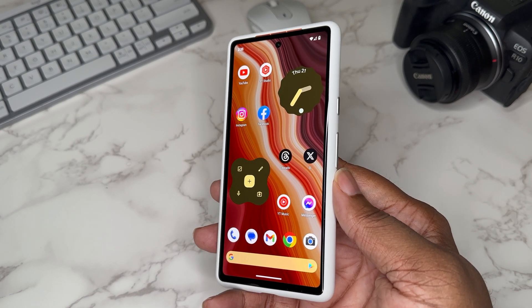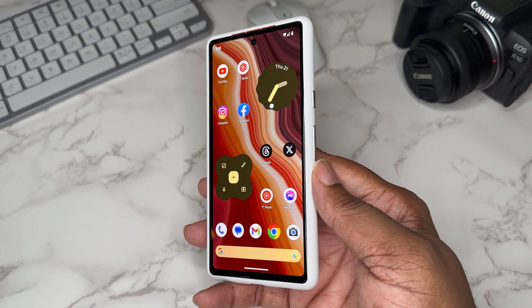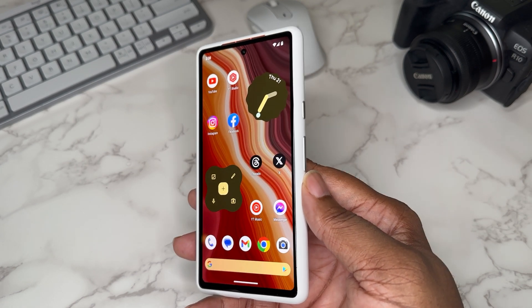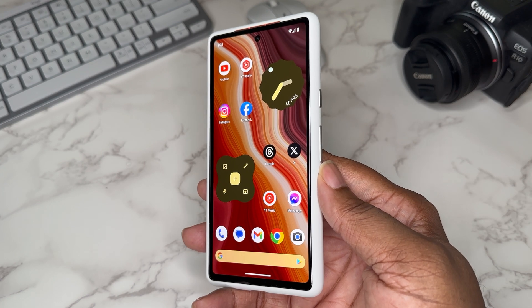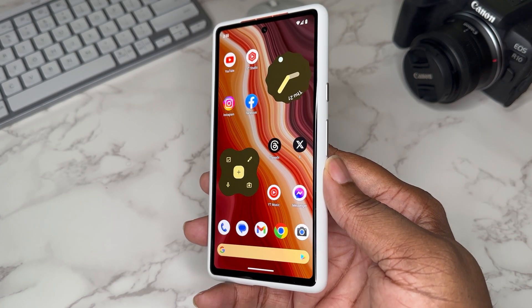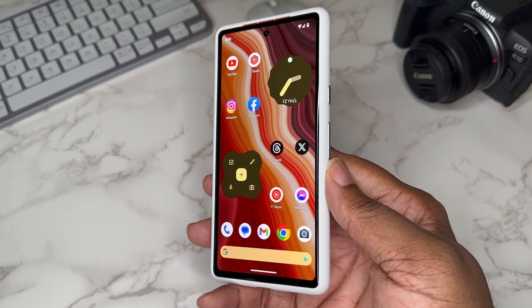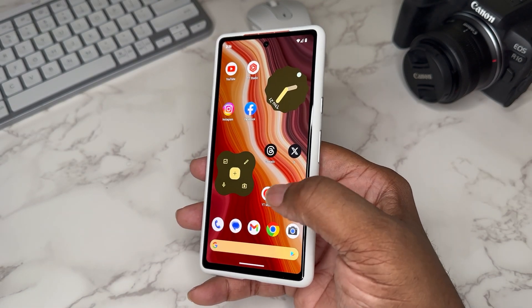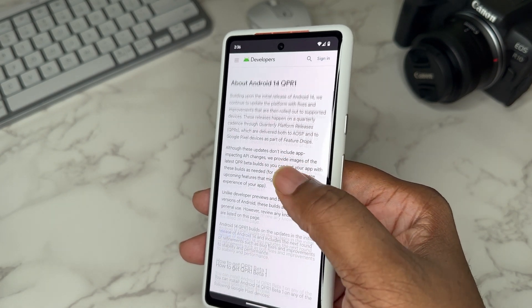When we get into what QPR-type betas actually mean — I've been doing some research and looking this stuff up — what it means is it's passed some preliminary testing, but it hasn't passed all compatibility testing it needs to pass. Let's take it to the website: we got the Android 14 QPR 1.